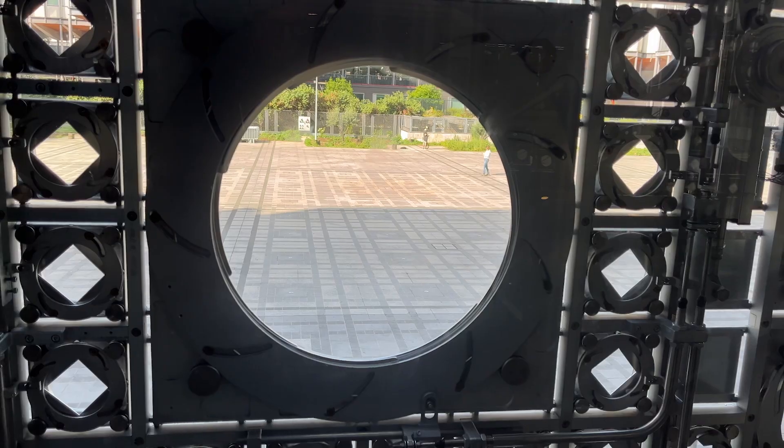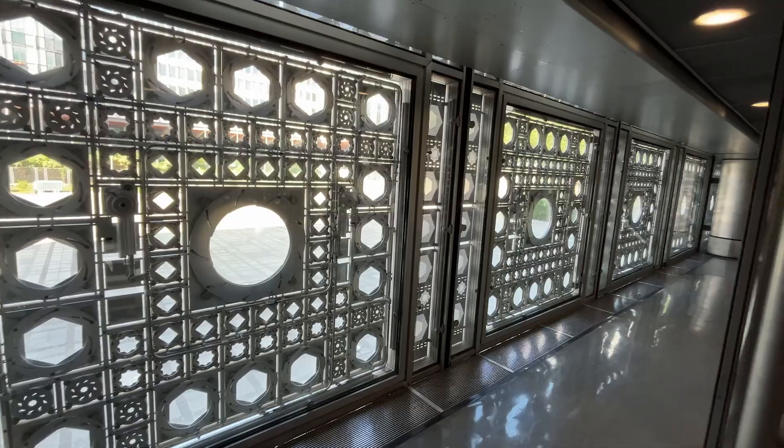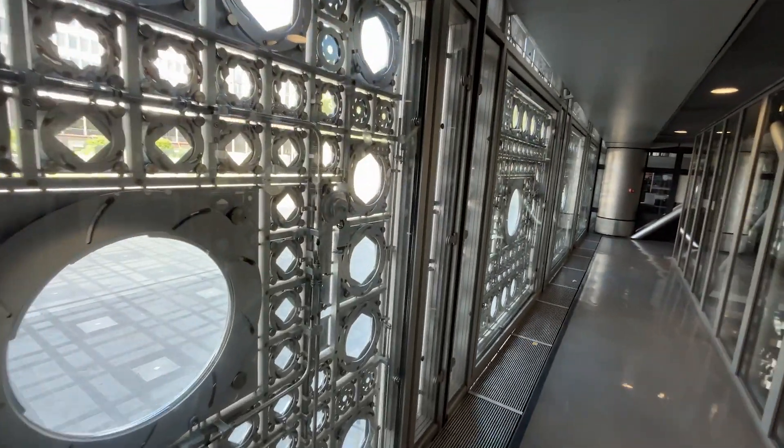What if we designed our buildings to react to the environment around them? I'm here in Paris at the Institut du Monde Arabe, the Institute of the Arab World, and this building, designed and built in the 1980s, does exactly that. A series of camera lenses, essentially like the iris of your eye, that open and close and react to the changing sunlight to manage that daylight on the interior appropriately and beautifully.